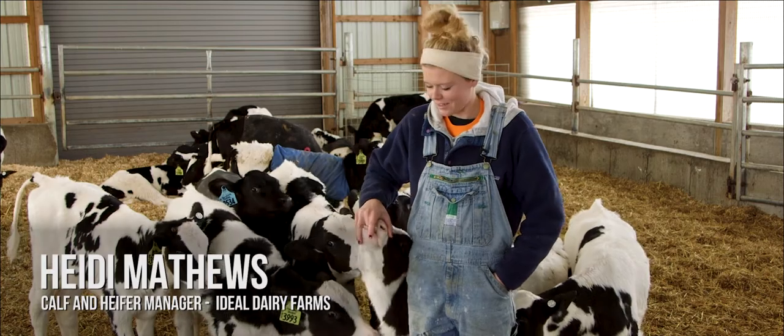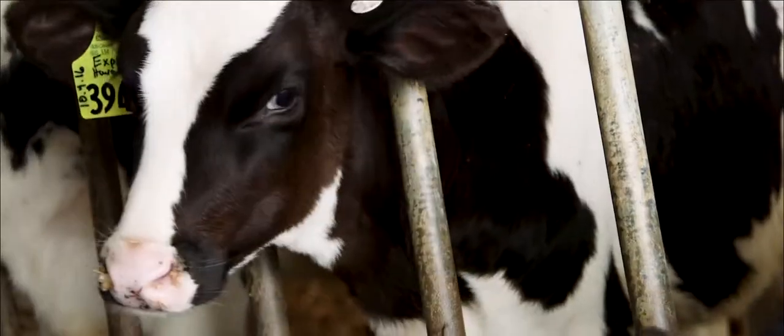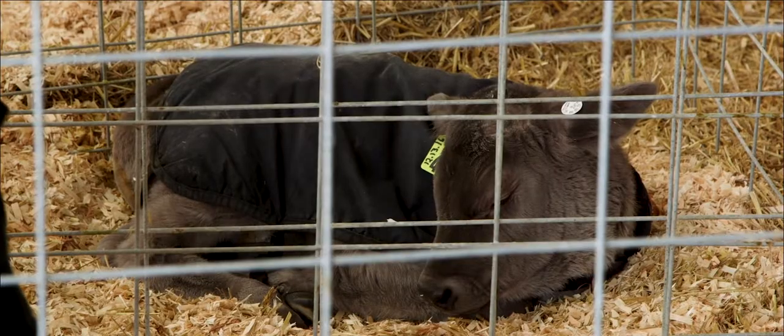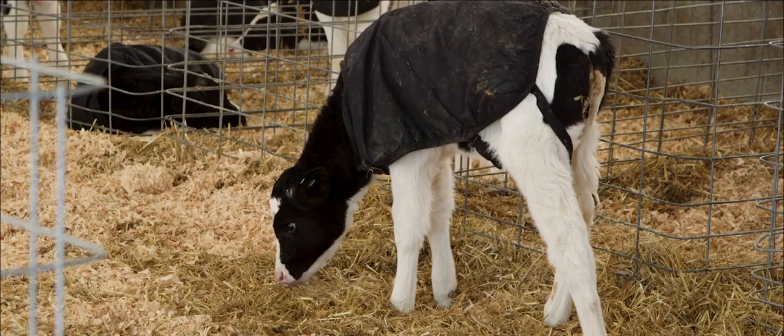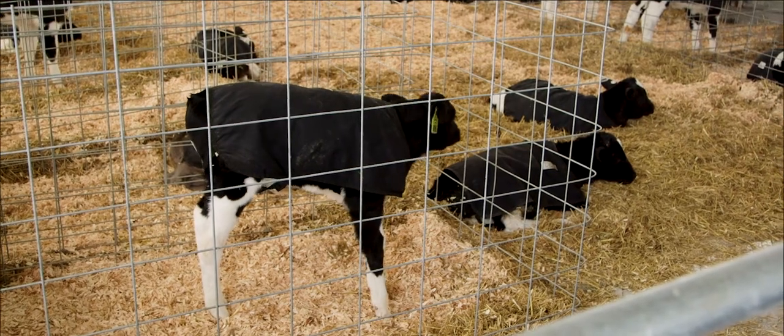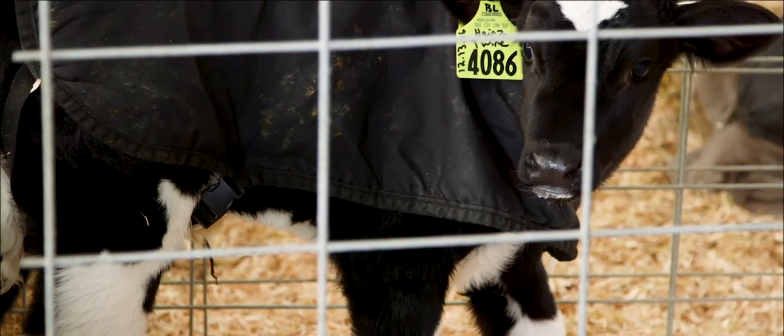My name is Heidi Matthews and I'm the calf manager at Ideal Dairy. In the winter, we put the calves in calf blankets after their mothers dry them off. Keeps them warm — it's kind of the equivalent of a human having a jacket put on them. Just keeps them warm, and when they get too big, we take them out.